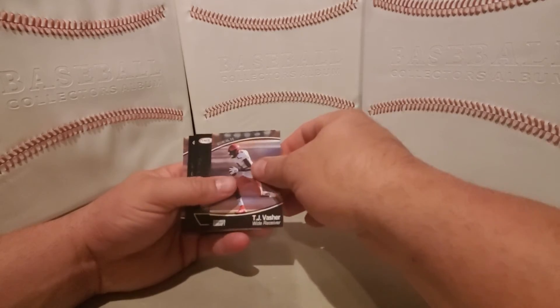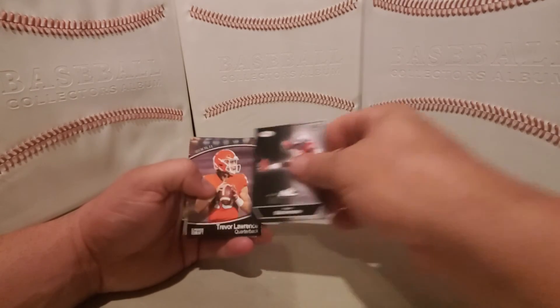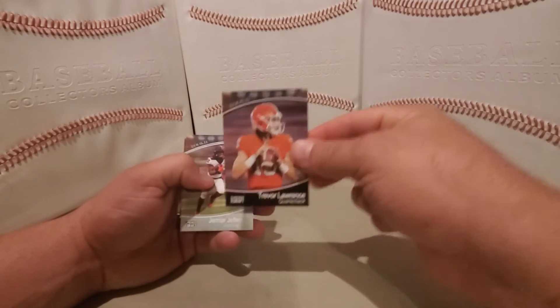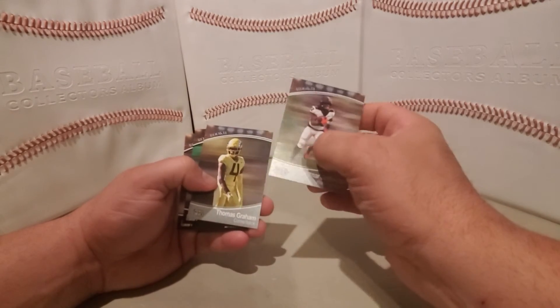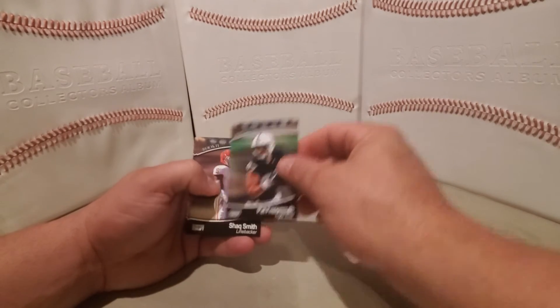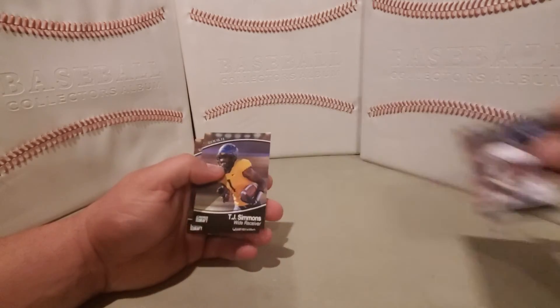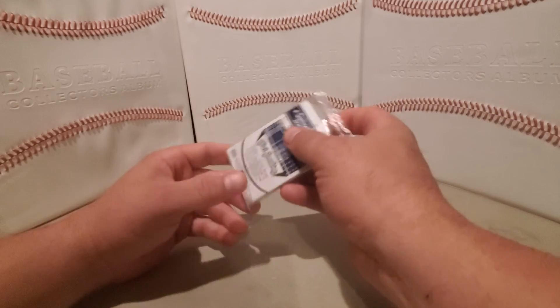AJ Rose, TJ Vasher, Travis Etienne, Trey Sermon, Trevor Lawrence, Jamar Jefferson silver, Thomas Graham silver, Pat Friarmouth, Shaq Smith, Antonio, TJ Simmons, Jamie Newman — last pack.